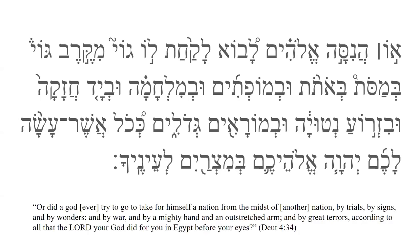'Or did a God ever try to take for himself a nation from the midst of another nation, by trials, by signs, and by wonders, and by war, and by a mighty hand and an outstretched arm, and by great terrors, according to all that the Lord your God did for you in Egypt before your eyes?' — Deuteronomy 4:34.